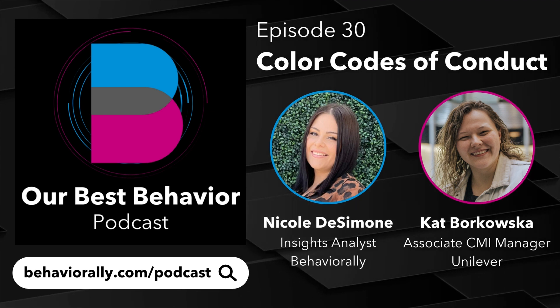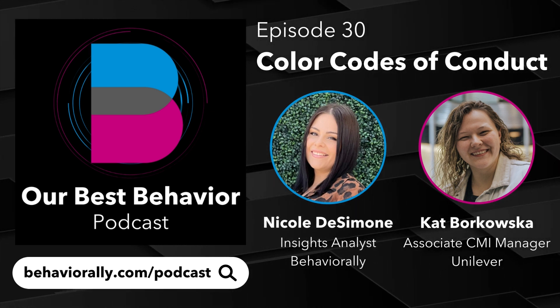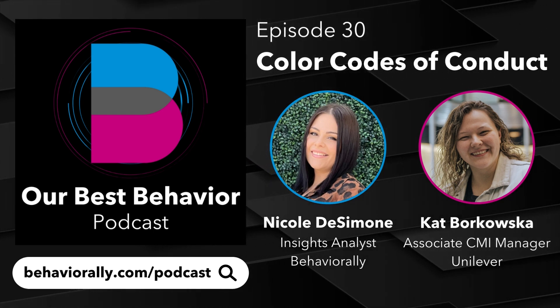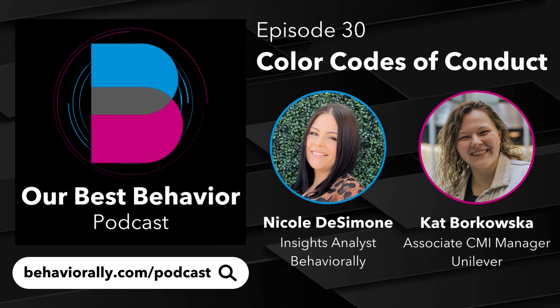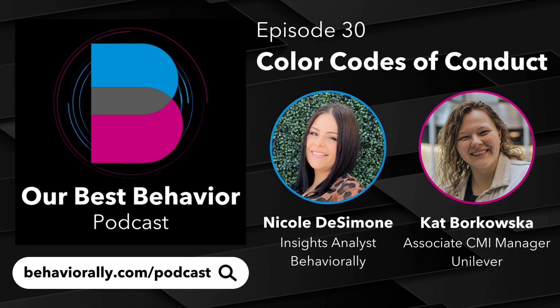Each month, we share insights on trending topics within our industry and of interest to our customers. Today, we're joined by Kat Borkowska, Insights Manager, and Nicole DeSimone, Insights Analyst here at Behaviorally, to discuss our complimentary ebook, The Power of Packaging to Drive Shopper Growth.